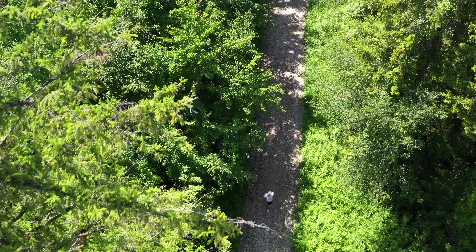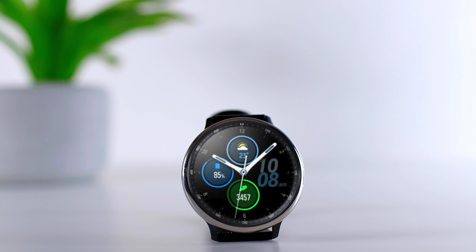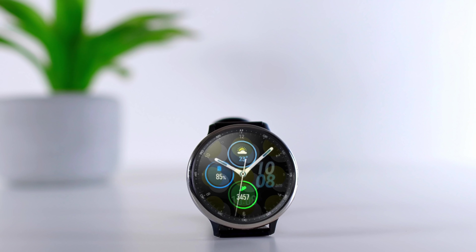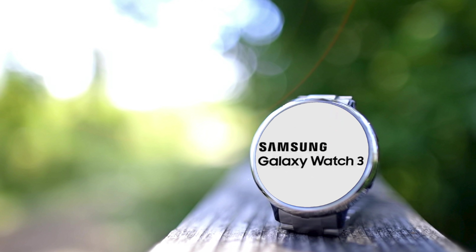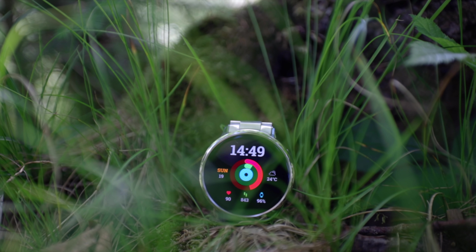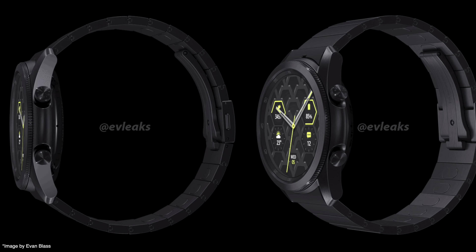So what about release date and pricing? The 22nd of July is rumored to be the release date because we saw that on the watch face — they have done this in the past. Price-wise, I expect it to be more expensive. It comes in between 400 and 600 US dollars, and certainly 600 for the titanium model. Although it looks gorgeous, we're going to have to save up for that.